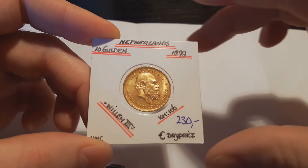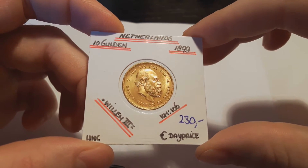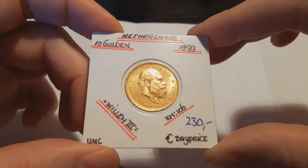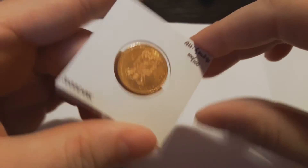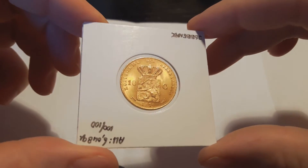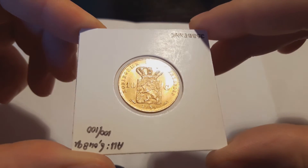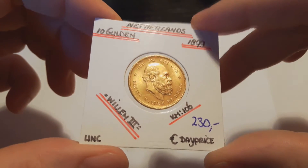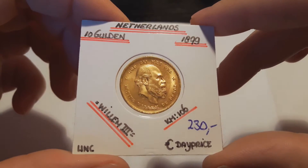The first coin I bought is another 10 gulden from the Netherlands, 1879. It has a mintage of 581,036 pieces. I have the other dates already — the 1875, 76, 77 — and now I got the 79. There are still a few missing, but those are expensive. I got this one in a very nice condition and at a very good price: minus 0.6%.